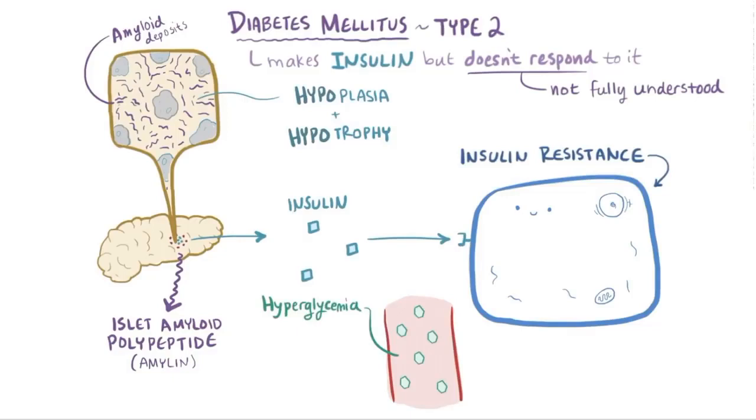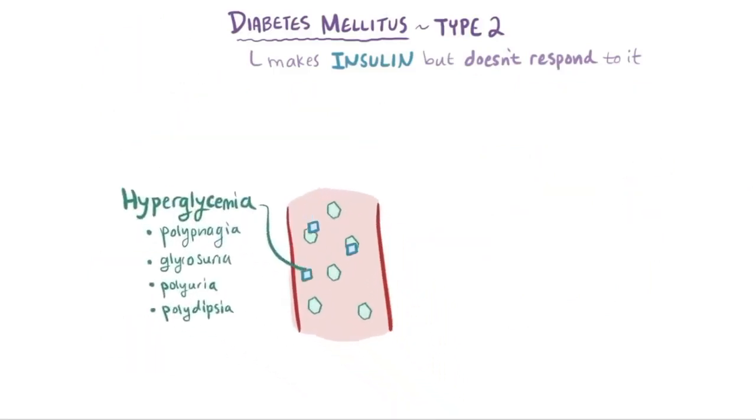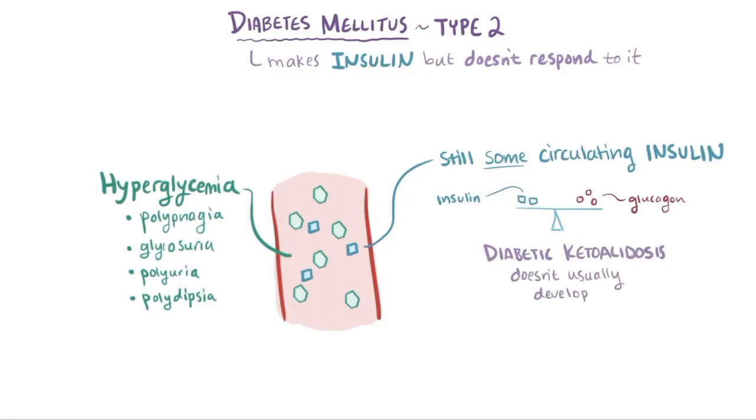Hyperglycemia leads to similar clinical signs as before — like polyphagia, glycosuria, polyuria, and polydipsia. But unlike type 1 diabetes, there's generally some circulating insulin in type 2 diabetes from the beta cells that are trying to compensate for the insulin resistance. This means that the insulin-glucagon balance is such that diabetic ketoacidosis does not usually develop.